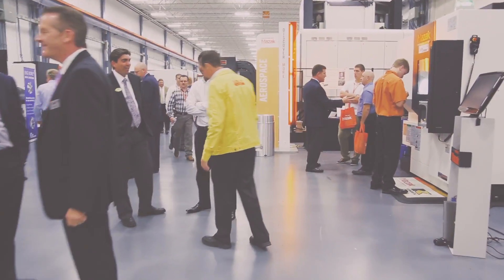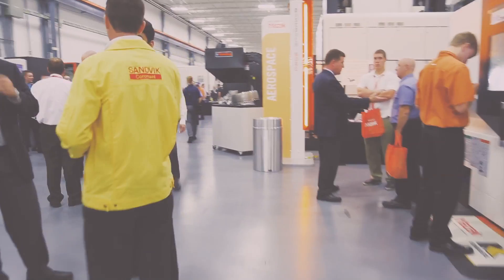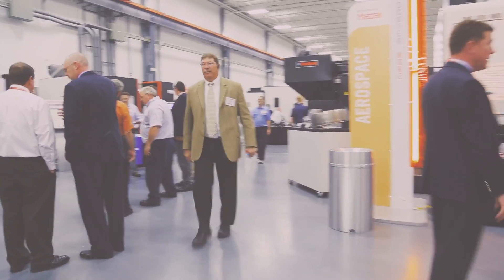I appreciate that they have Mazaks making Mazak machines — that's not something you see with all machine manufacturers. Everything is well organized and I like the showroom the best, to see the innovations. I always come away with something I didn't know before, whether it's tooling or machine methods.